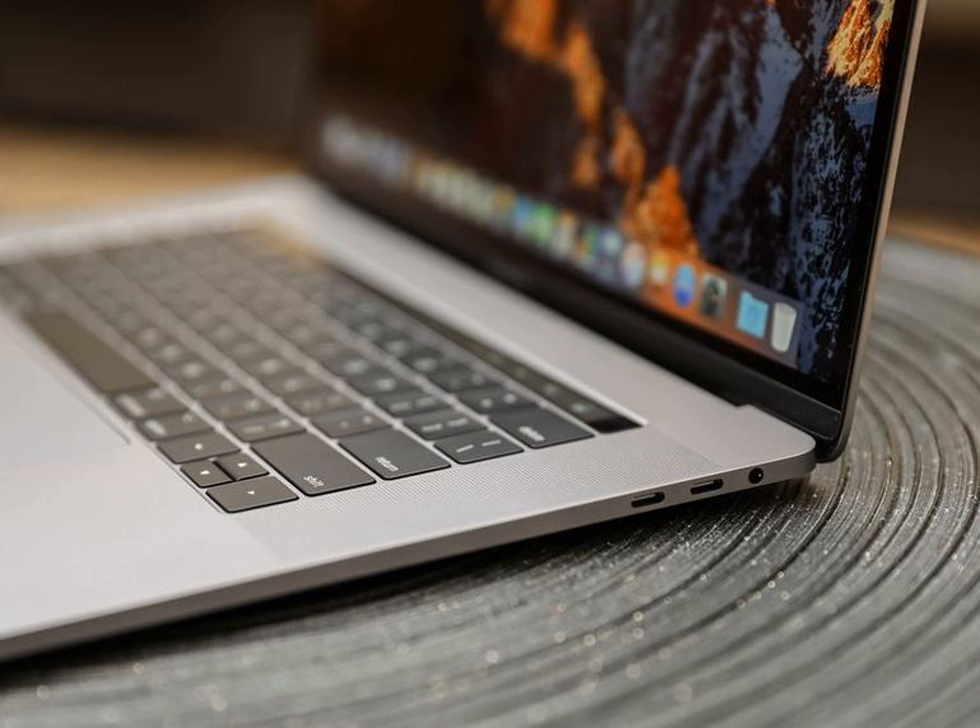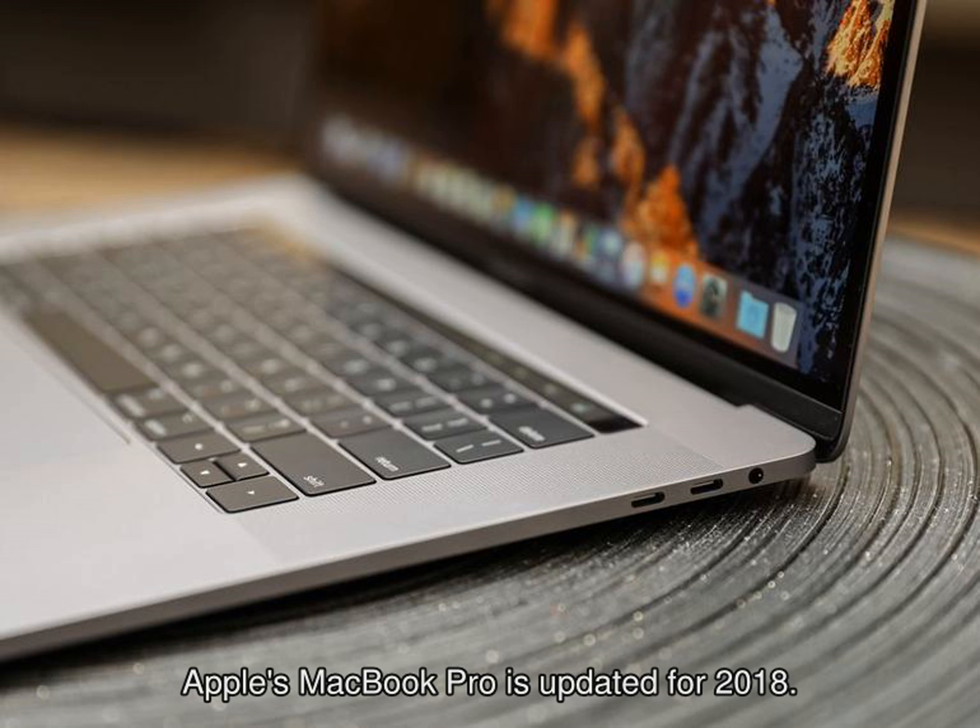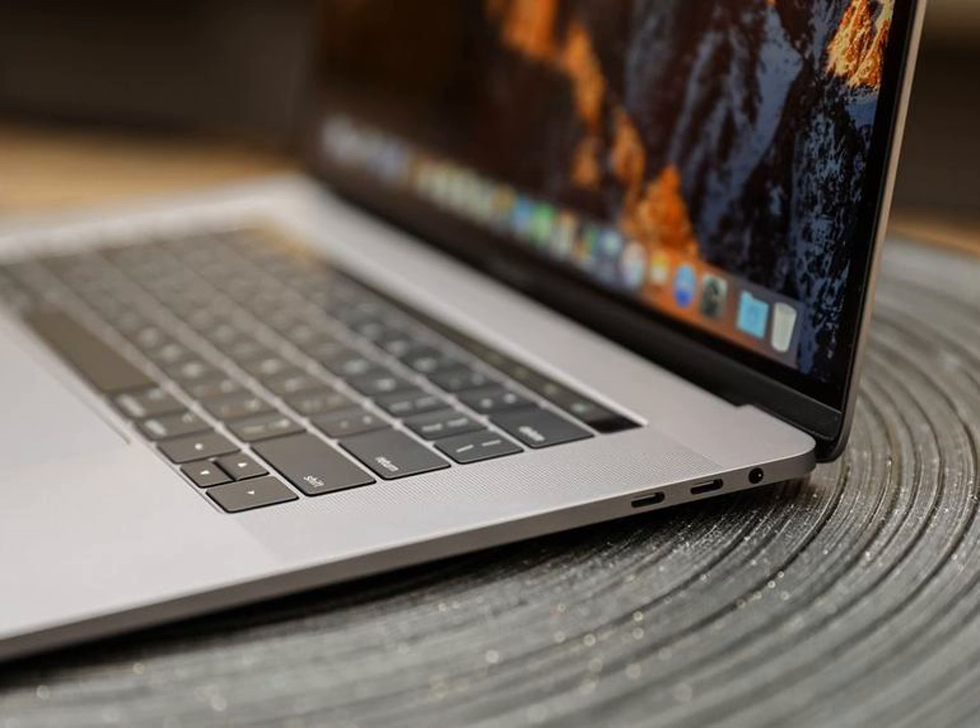15-inch MacBook Pro highlights: price starting at $2,399. 6-core Intel Core i7 and Core i9 processors up to 2.9GHz with Turbo Boost up to 4.8GHz. Up to 32GB of DDR4 memory. Powerful Radeon Pro discrete graphics with 4GB of video memory in every configuration. Up to 4TB of SSD storage, True Tone display technology, Apple T2 chip, Touch Bar and Touch ID.